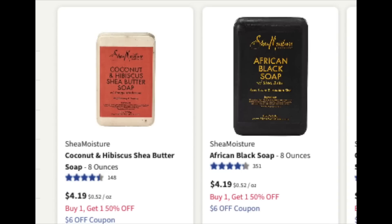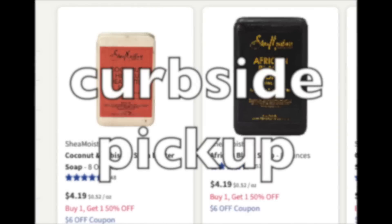These Shea Moisture bar soaps are $4.19 — this is the specific one we're looking at. We're only grabbing two, and I know that skincare is on a buy two, get the third for free, but because this is BOGO 50% off, I think it is exempt from it. So we're only grabbing two for this little transaction.